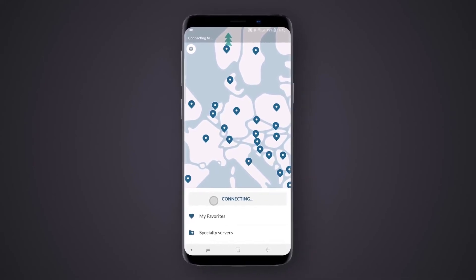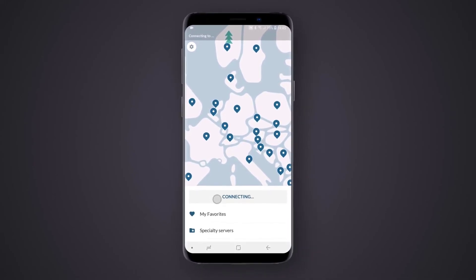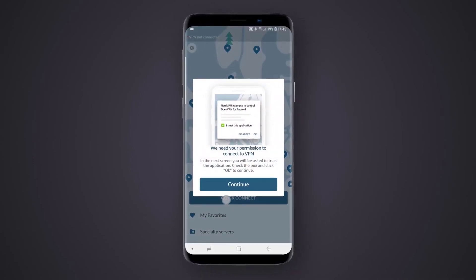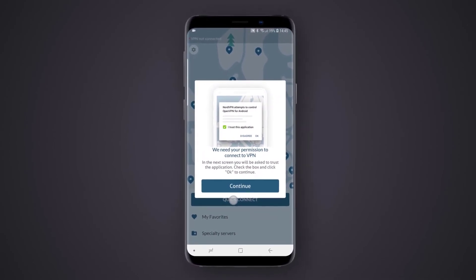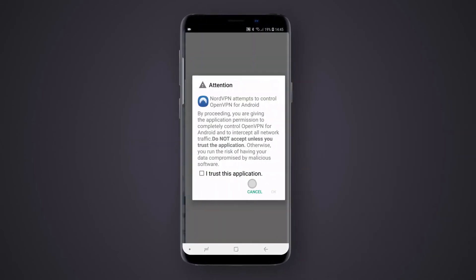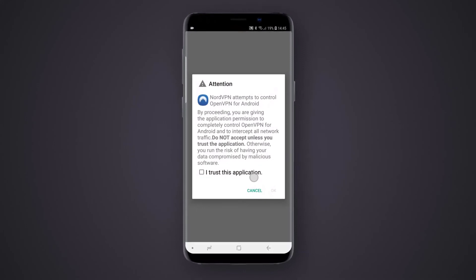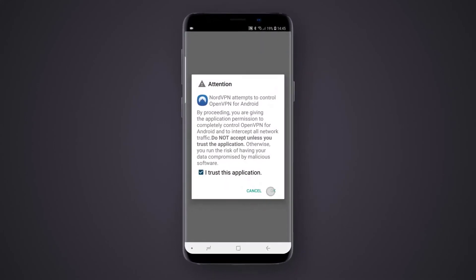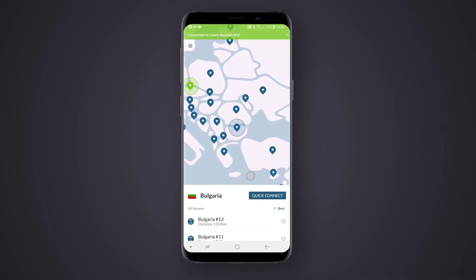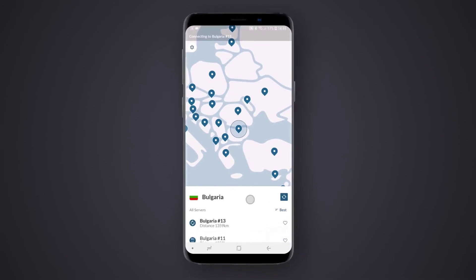NordVPN allows up to six different devices associated with a single account. This means you can connect NordVPN to your laptop, mobile, Android or iOS, Fire TV Stick, Smart TV and two other devices at the same time. It has double VPN encryption that provides an extra layer of protection, keeps no logs whatsoever, and offers an automatic kill switch feature along with DNS and IP leak protection. If you are looking for the best multi-device VPN, NordVPN has to be your top choice.